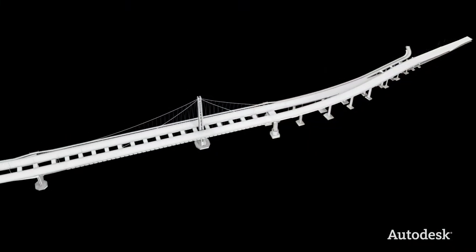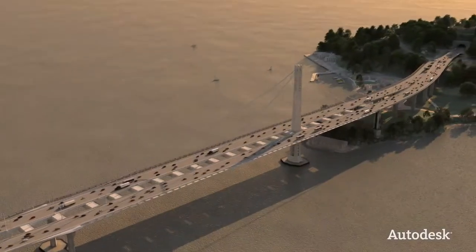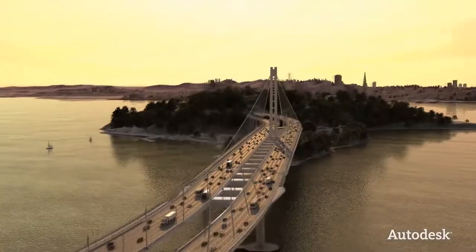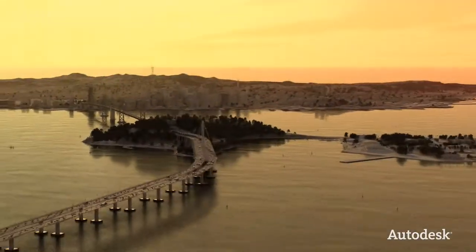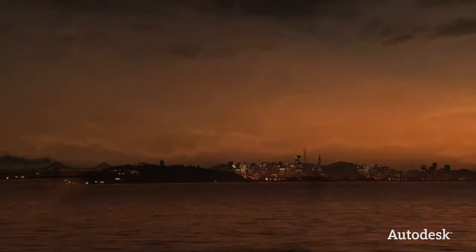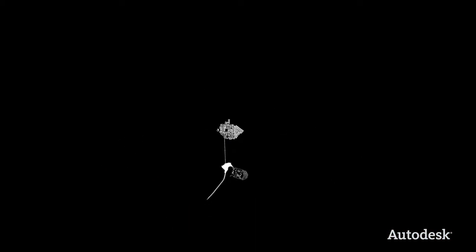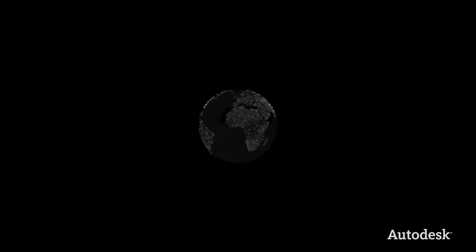The use of digital models gave the Bay Bridge design team a realistic and accurate view of their project that allowed them not only to experience, but to improve their bridge before it was real. All over the world, today's design professionals are facing unprecedented challenges — from increased global competition to greater demand for designs that are sustainable. Autodesk is committed to help them respond to those challenges with technology equal to their vision of a better design world.